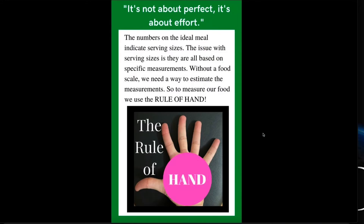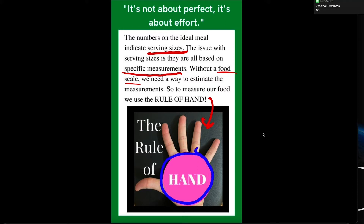So we're talking about serving size, and they're all based on specific measurements. I'm pretty sure you don't want to use a food scale, so we need a way to estimate. We're going to use the rule of hand, which basically means the palm of your hand is equal to one serving. When I teach people this, they say 'my hands are different sizes' — yes, but they're all roughly the same. And if you're a smaller person, smaller hands, maybe a little bit less food.